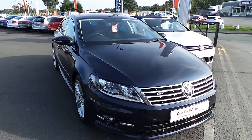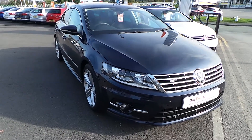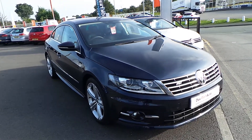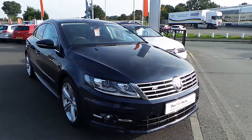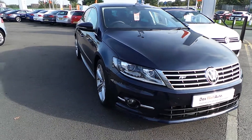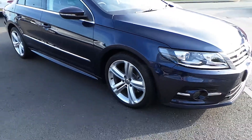This car was registered in November 2014 and is finished in a night blue metallic paint. The R-line is the favourite amongst the CC range, with the lower front grille, LED daytime running lights with Xenon headlights, and stunning alloys.